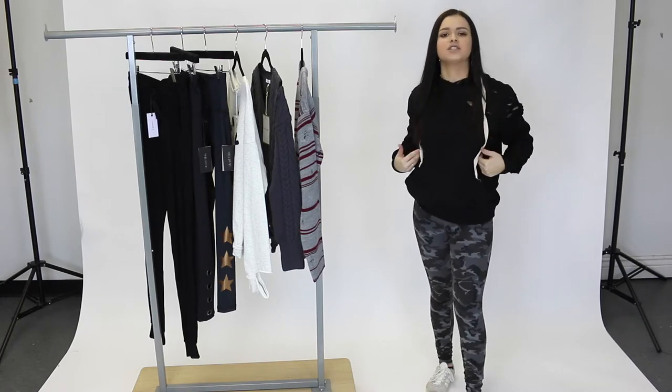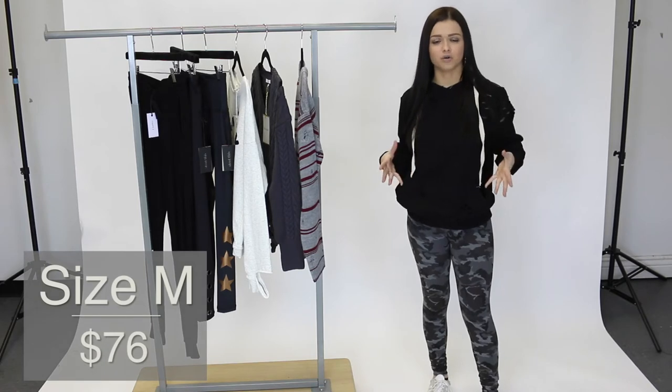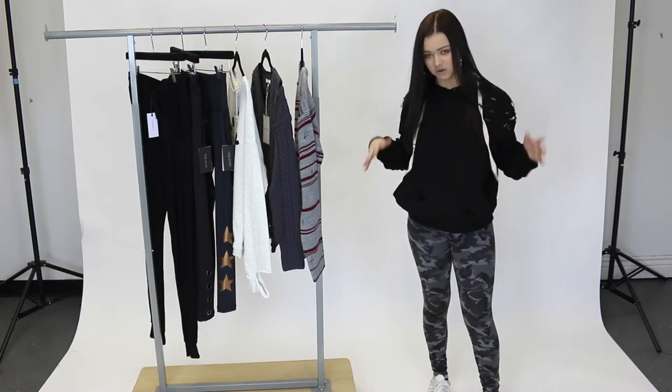First things first, I'm wearing this distressed hoodie by Brooklyn Karma. I'm wearing a size medium just to give it kind of an oversized fit. If you wanted a little more fitted, I would just go true to size — I just went a size up. The distressing is super cute and it's really comfortable.